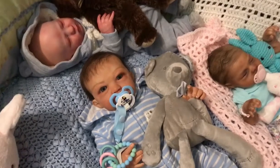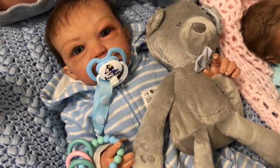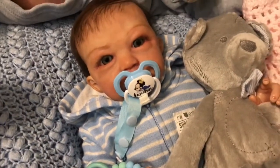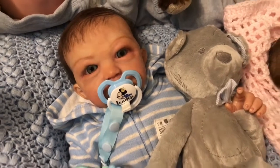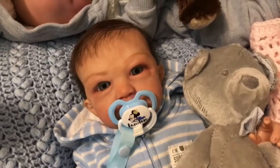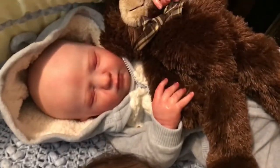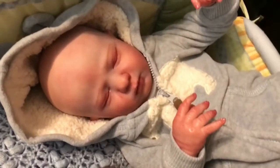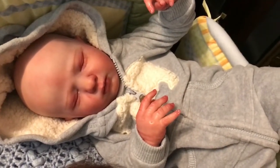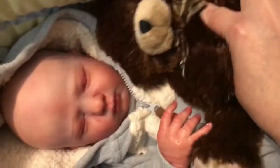Over in the crib we have Landon — he's wearing a blue outfit with a blue passy that says Landon, and it's also got icy blue eyes. Back here we have Riley — he's wearing a heather blue outfit with a polar bear on it. It looks kind of gray in the video but it's actually a heather blue.